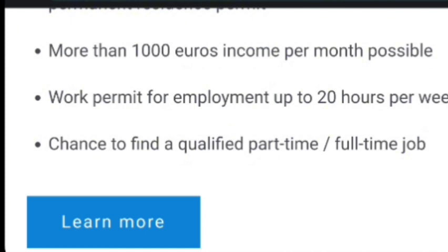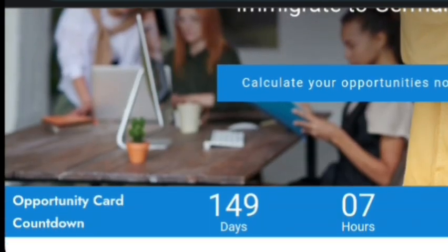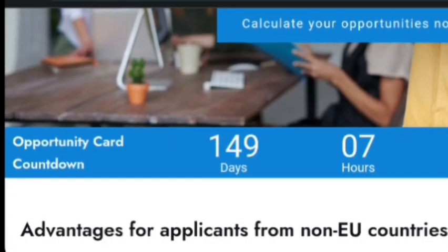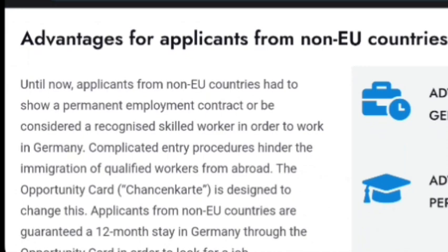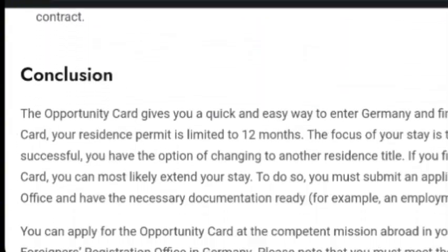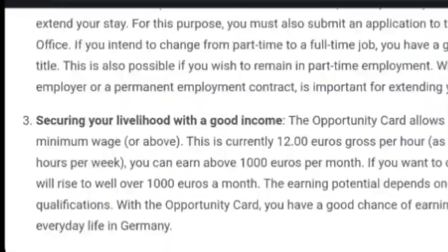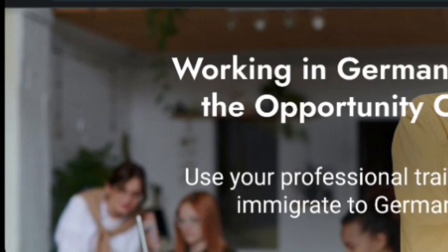That's all you need to know about the opportunity card in Germany that is newly launched. If you find this video useful, share it with your friends and family, and drop a question if you have any. Let me know the country where you're watching from. When you click the 'Learn More' button, it will take you to the proper page for working in Germany with the opportunity card, where you can calculate how many days are left for the opportunity card to take effect, see all the advantages, and review all steps and basic requirements. I'll see you in another one — bye bye.